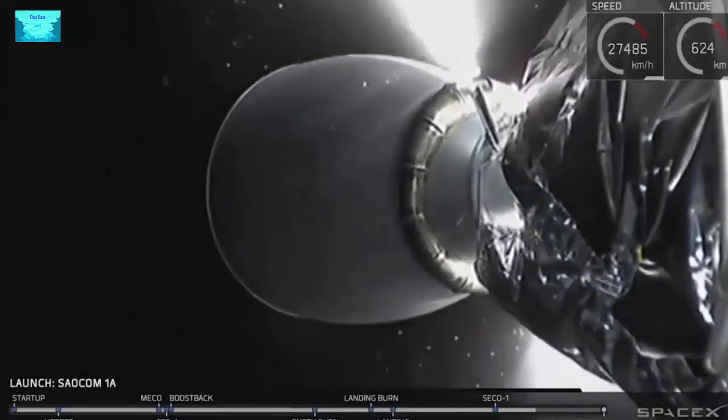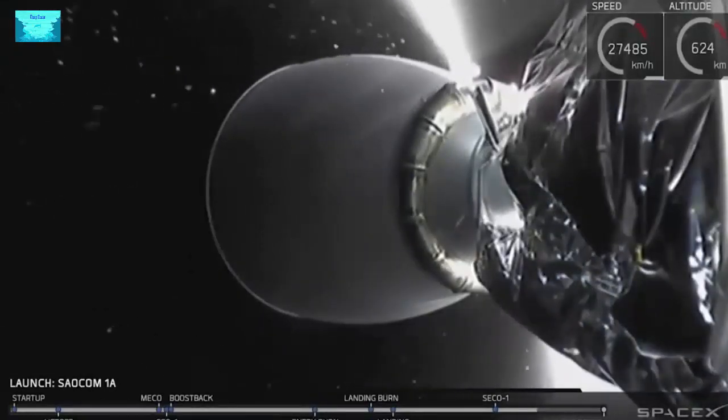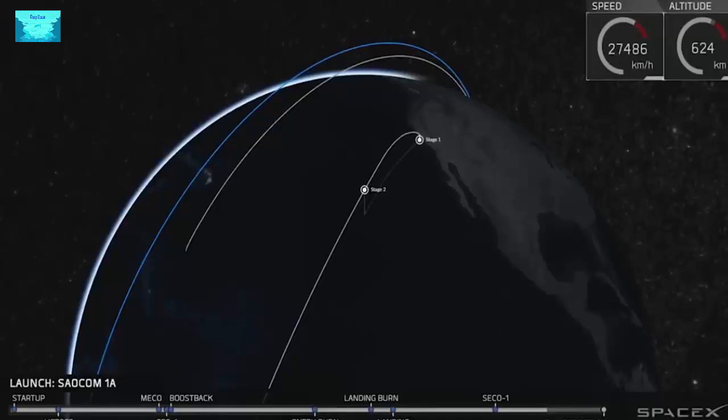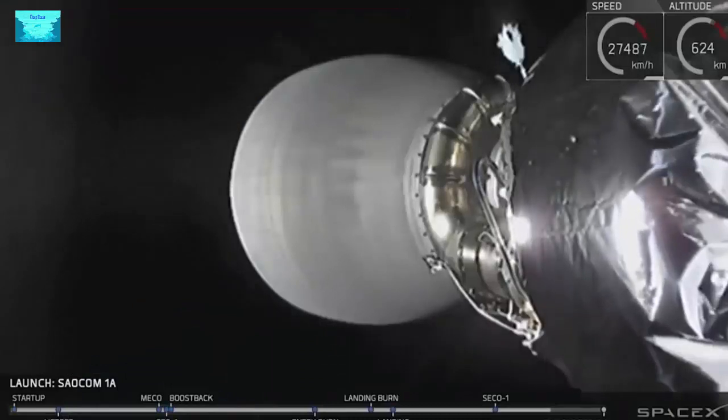Right now, the SALCOM-1A payload is attached to the top of the second stage with a payload adapter fitting, which is holding on by way of some clamps and some small springs. When we give the signal to release the satellite at T plus 12 minutes and 39 seconds, give or take, those clamps will release and the springs will give the SALCOM-1A satellite a gentle push away from the top of the second stage.